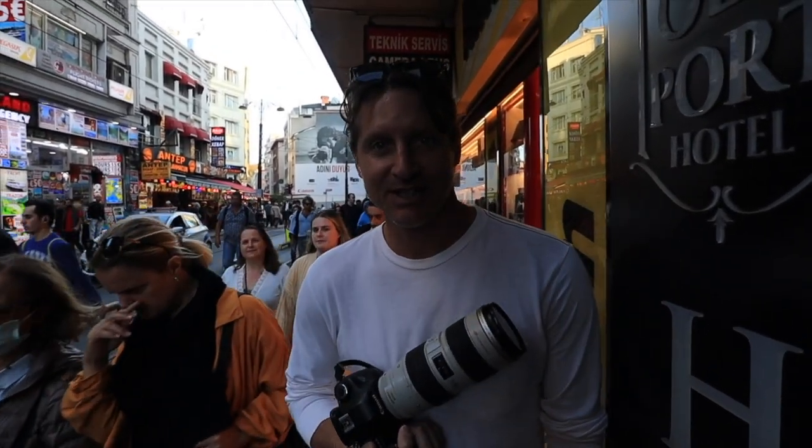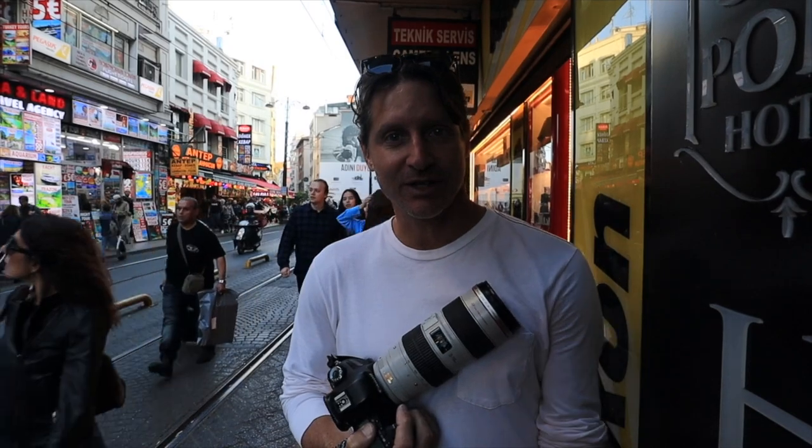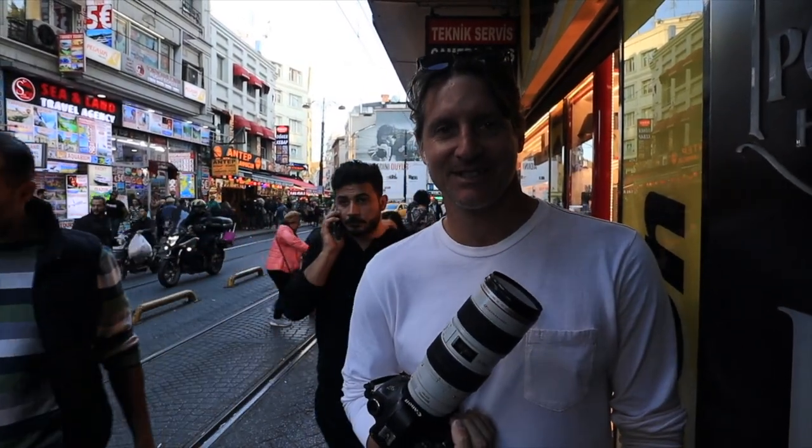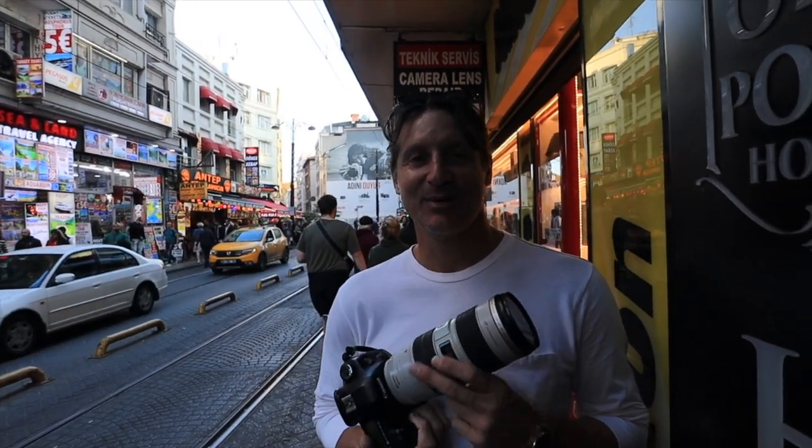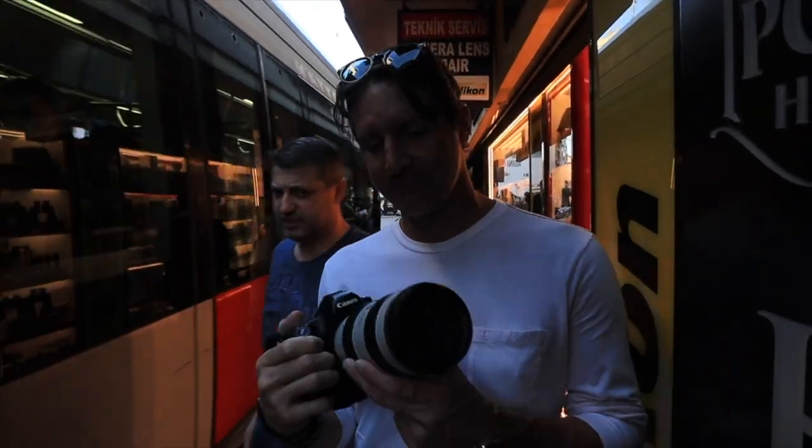Just got my sensor cleaned — it was only 100 Lira, so it was about $6 to $8. Getting my lens cleaned was $100 back in Pittsburgh, so good deal.